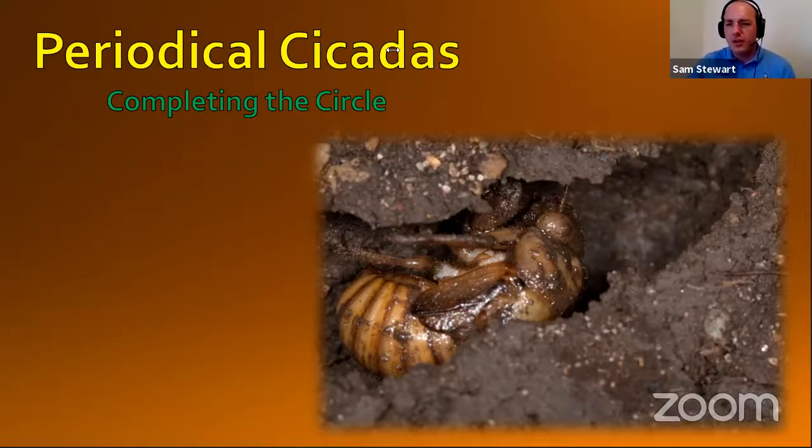Those cicadas will eventually start to emerge, and they do an amazing emergence. Whenever these large broods of cicadas all emerge at once, it overwhelms their predators — this is actually a survival characteristic. So many of them come out at once that the predators eat their fill, and the vast majority of the cicadas get to survive. That is one way of beating a predator: overwhelm them. Periodical cicadas will be coming out pretty soon in the next couple of years for one of our broods, but our annual cicadas come out every single year.